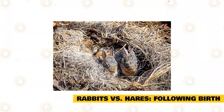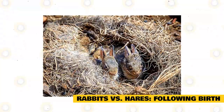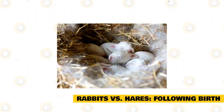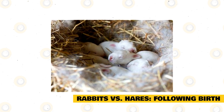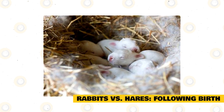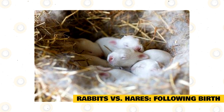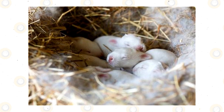Rabbits versus hares — following birth. Once the hare gives birth, she will leave during the day; the young are left alone and remain in the nest, and the mother returns in the evening to feed them. Rabbits, on the other hand — the babies are born blind and totally dependent on the mother. The babies will suckle for only two weeks, after which they begin to eat vegetation. They only leave the nest in the first couple of weeks if there is any sign of trouble. When they turn four to five weeks old, the baby rabbits are able to eat alongside their mother.